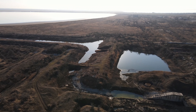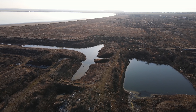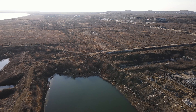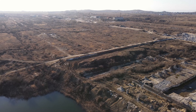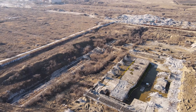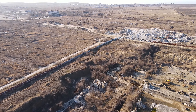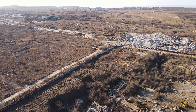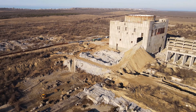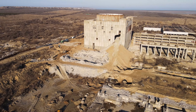Здание первого энергоблока хорошо видно даже с трассы Таврида с определённых точек. Каналы — подводные и отводные от озера — тоже были построены. В пик строительства количество рабочих доходило до 10 тысяч человек. 26 января 1984 года стройка была объявлена всесоюзной, и сюда ехали специалисты со всех уголков большой необъятной страны.